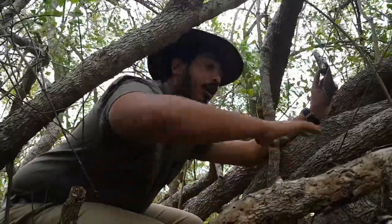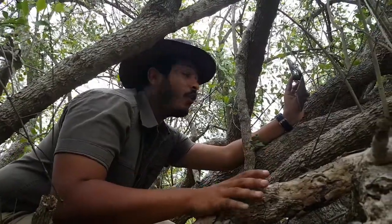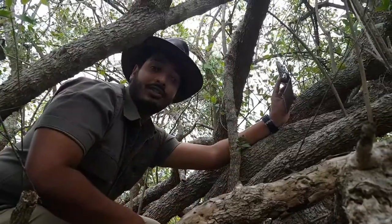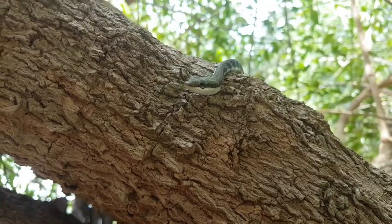This snake is found throughout Sri Lanka's lowland jungles and feeds mainly on little lizards, geckos, and even frogs. I think that is why it's in this toothbrush tree, because you find a lot of geckos and lizards hiding in the little crevices all over the tree.